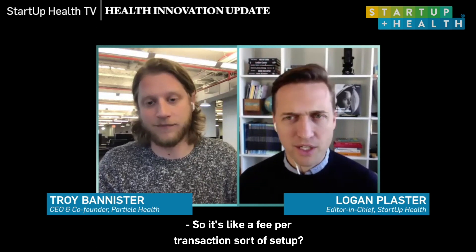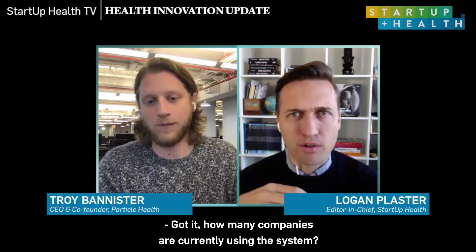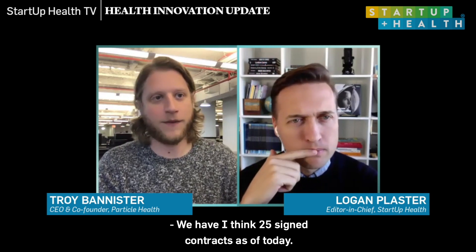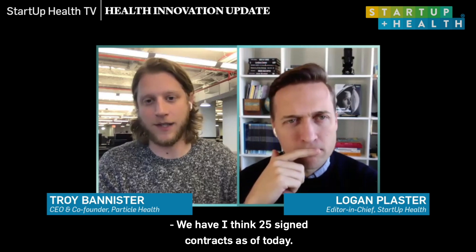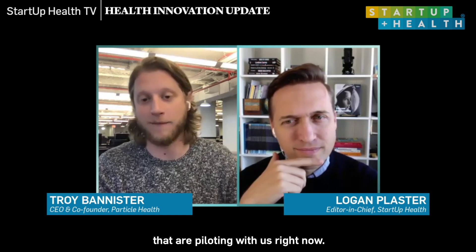It's like a fee-per-transaction setup? Yeah — the more you use us, the more we charge. We grow with you. How many companies are currently using the system? We have about 25 signed contracts as of today. Some bigger companies — Oak Street Health, which IPO'd this year, is using us. Medley Pharmacy is using us. Curator is using us. In Q4 we'll announce a few more very big ones — publicly traded companies that are piloting with us right now.